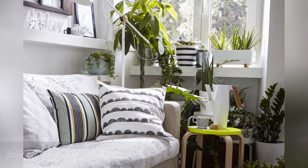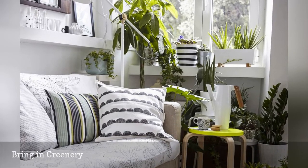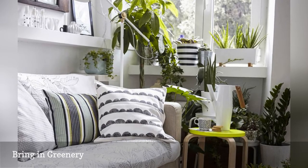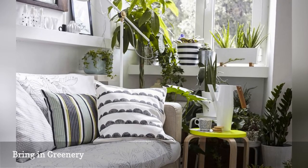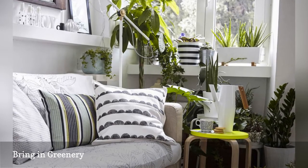A corner window creates a weird nook that furniture can't fill. Bold leafy plants will green up an empty corner while adding a fresh, nature-inspired vibe. Arranging plants at varying heights using a shelf and stool will add dimension to the display.